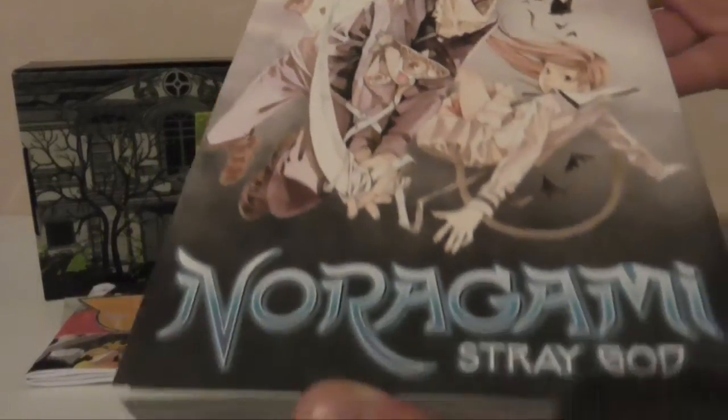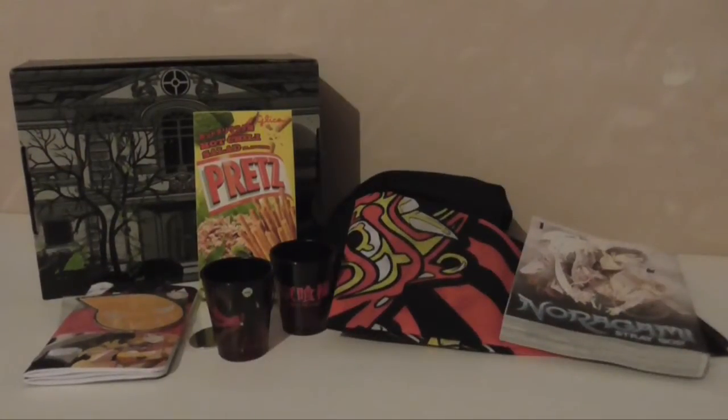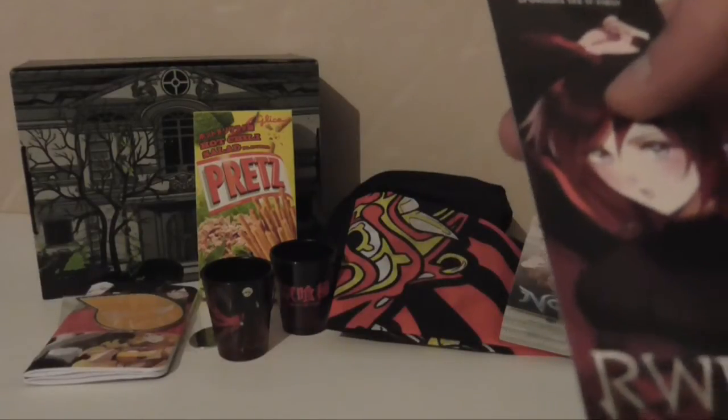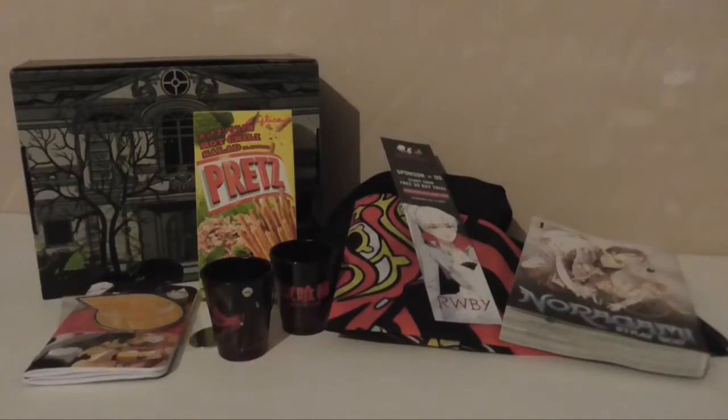And a manga of Noragami — I've never read Noragami, so that's a new one for me. And a bookmark from Rooster Teeth Ruby, along with a 30-day free trial for Rooster Teeth. I've been watching them for years but I've never actually subscribed. I will say though, I prefer Red vs Blue compared to Ruby.